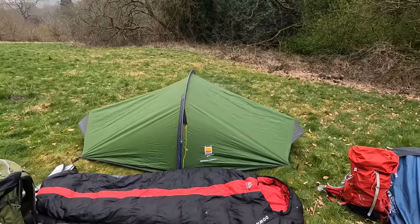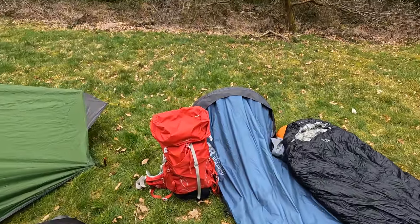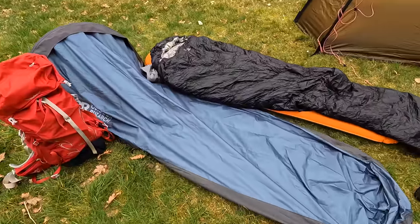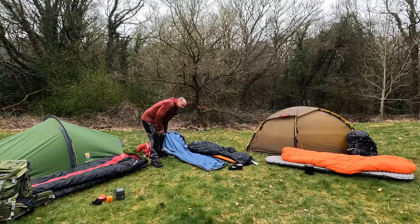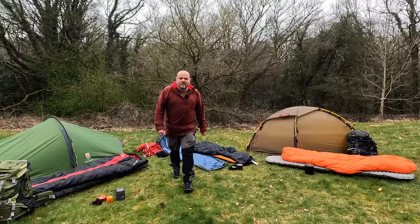It does weigh in at 1.65 kilos though, which is quite a bit more than my lightest shelter, which is the Outdoor Research Alpine Ascent Shell Bivvy. I used that for the first time last week up on Helvellyn — if you've not seen that video I'll pop it up here. This weighs in at only 550 grams with the pole, so very lightweight. However, there's no room inside for getting changed and things like that, so you really are relying on good weather for that one.